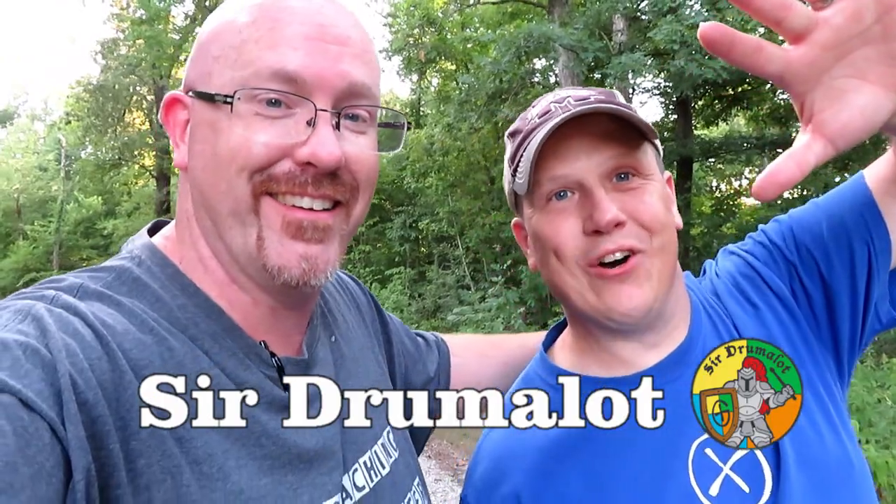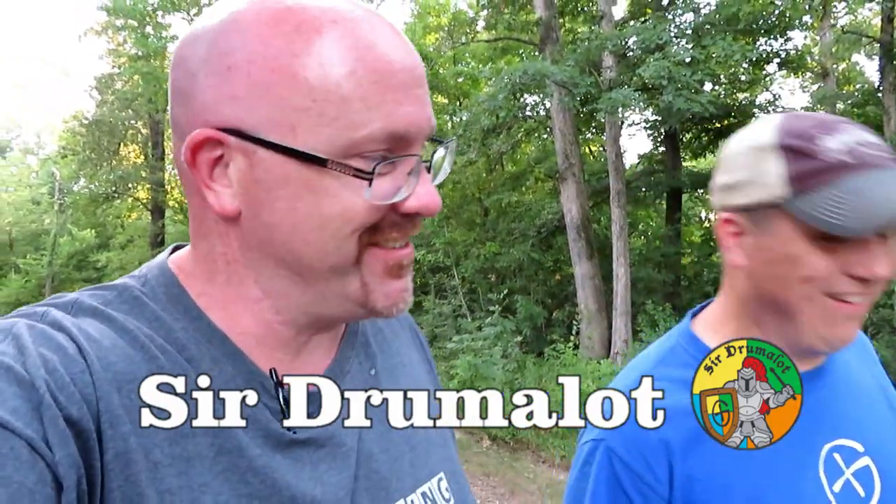I'm excited to welcome back to the channel, Sir Drama Lot! Hey guys, how's it going? Thanks for having me. Just another couple hundred feet up the path here. We're getting close.